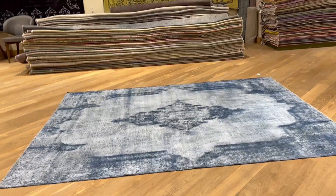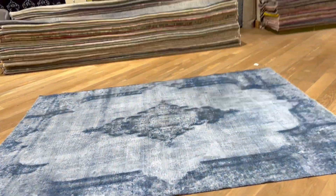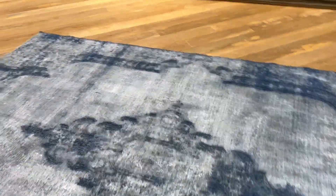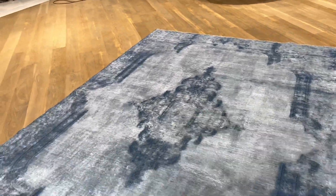This one has a very interesting blue tone — navy blue to light blue. It features a beautiful, elaborate medallion, which is kind of broken. The whole style of this carpet is very much like a broken style.